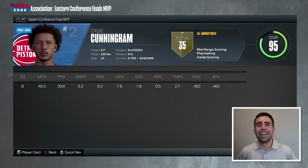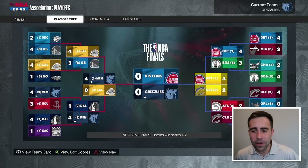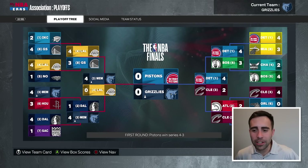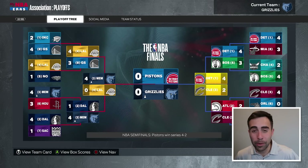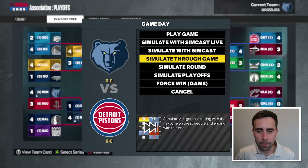In rounds two and three combined, we go eight and one. We're taking on the 71-and-11 Pistons in the NBA Finals. They almost lost in round two and round three wasn't easy for them either — they were down two to one at one point and won three straight.